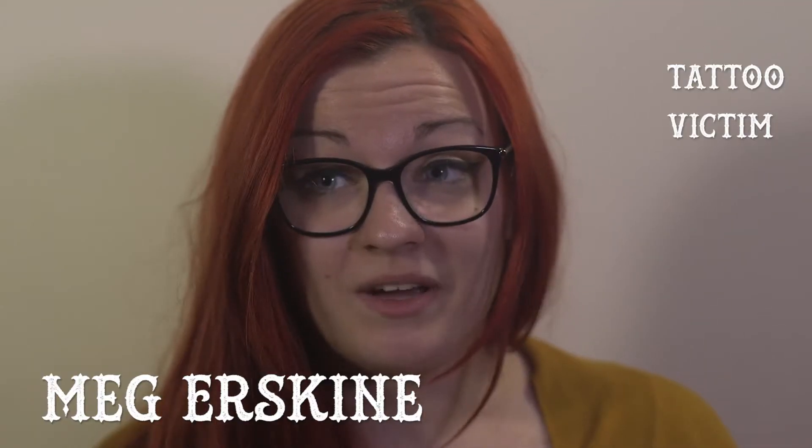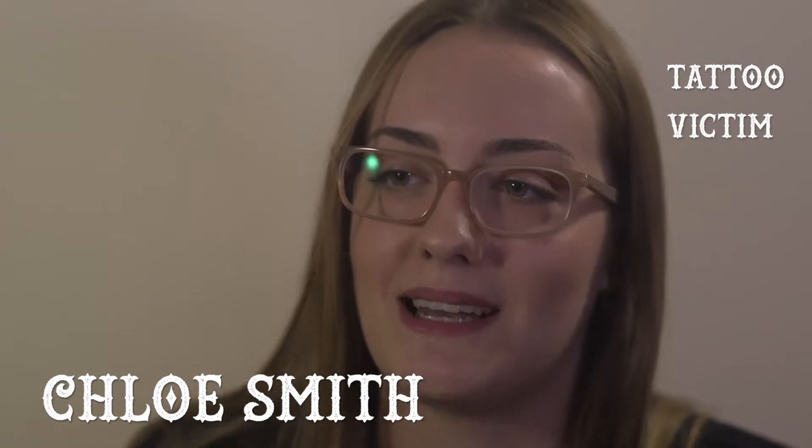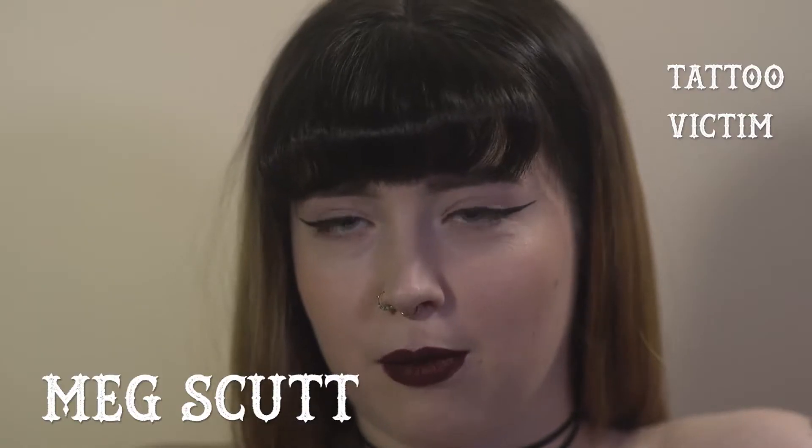My first tattoo was a peony on my ankle. I got a unilome and a lotus kind of mixed together. It was my Little Mermaid one.